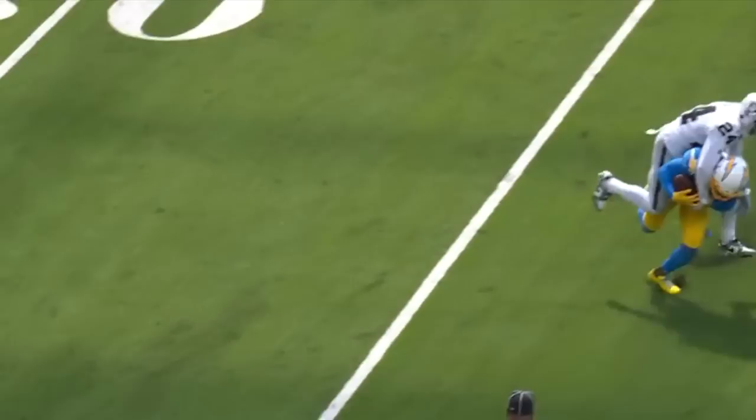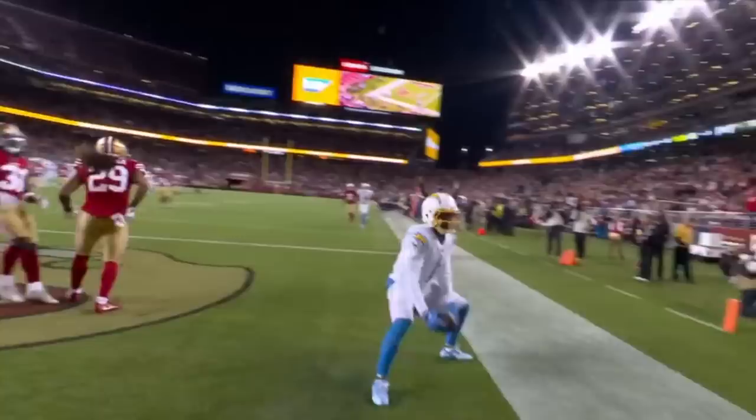Play action, shot down the field breaking open for the touchdown — it's DeAndre Carter.